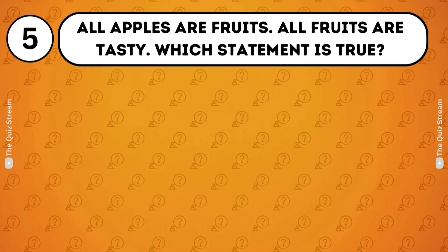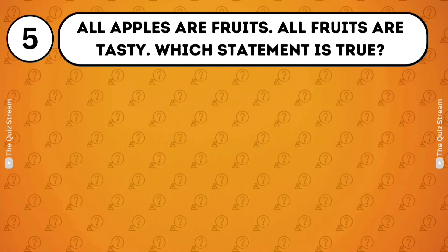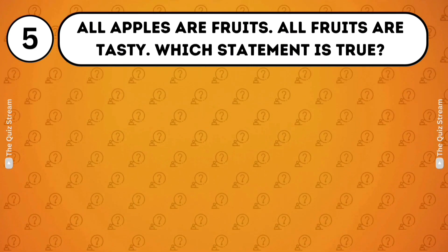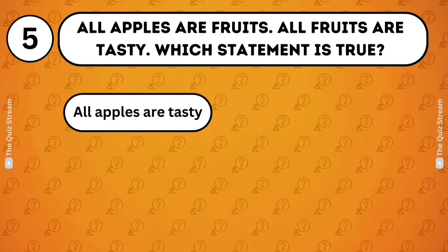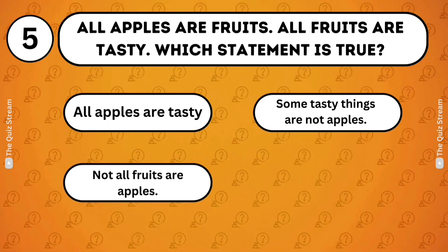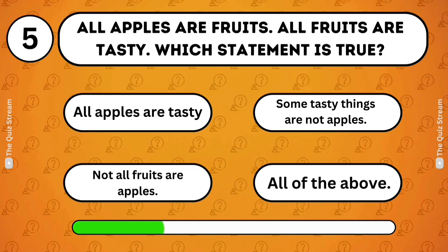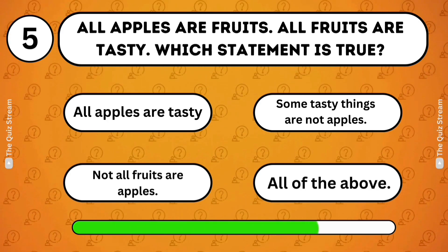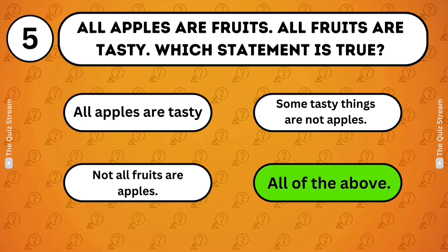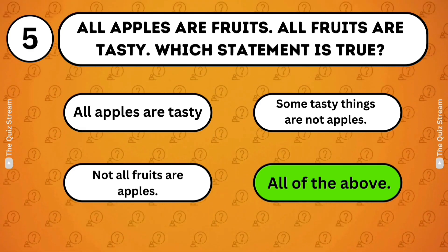Logical reasoning. All apples are fruits. All fruits are tasty. Which statement is true? All apples are tasty. Some tasty things are not apples. Not all fruits are apples. All of the above. All of the above. Given the premises, all three conclusions logically follow.